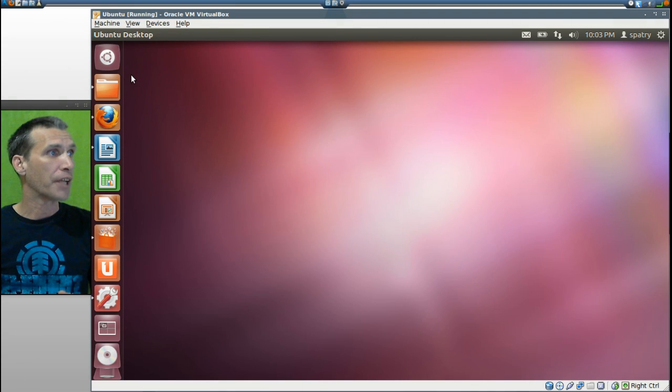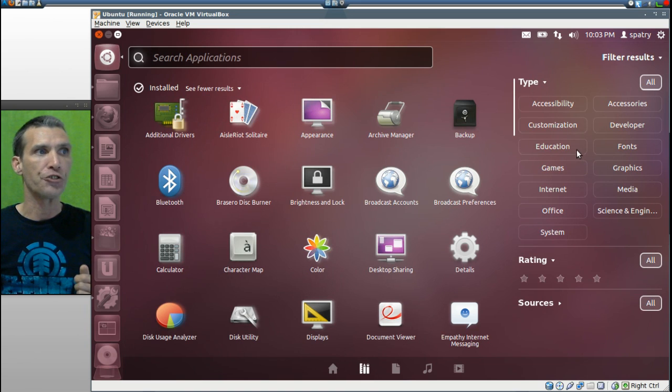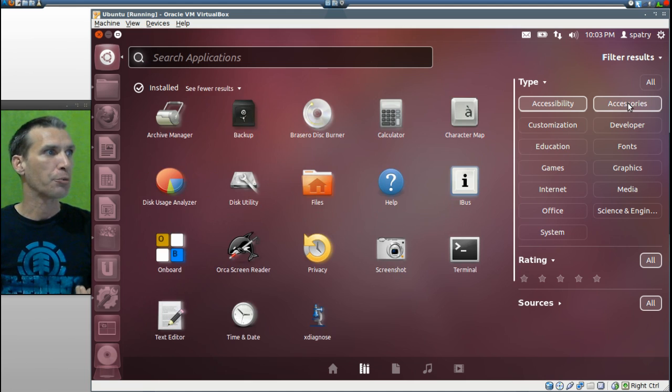Let's have a look at the pre-installed applications. We'll click on Dash Home. Your home doesn't really have anything in it just yet, but you can go into Applications and filter your results by hitting the tabs. In Accessibility, you get Onboard and the Orca Screen Reader, plus suggestions for additional accessibility options. In Accessories, you get File Roller, Archive Manager, Backup, Disk Burner, Calculator, Character Map, Disk Usage Analyzer, Disk Utility, Files, Help, iBus, Onboard, Orca Screen Reader, Privacy, Screenshot, Terminal, Text Editor, Time and Date, and X Diagnose.